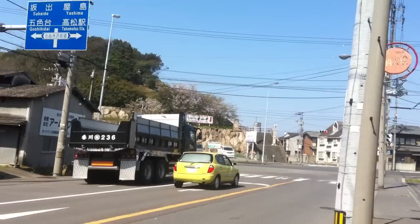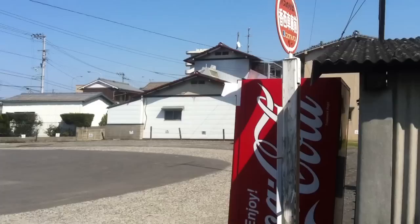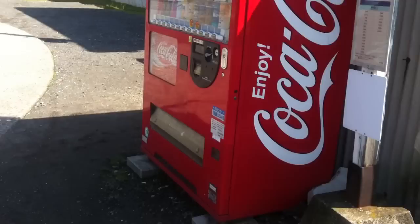I live next to this bus stop, which is really useful, because you get a bus into town pretty easily. And of course there's a vending machine here as well, because in Japan there's vending machines everywhere. Yeah, it's nice here.